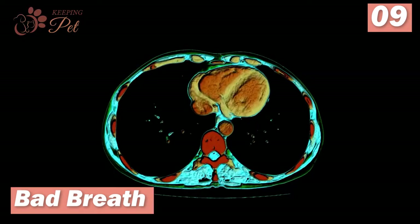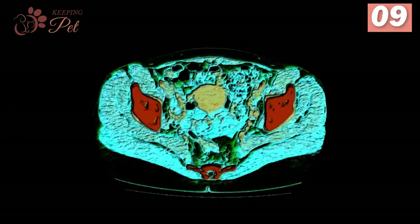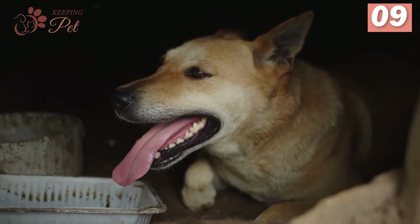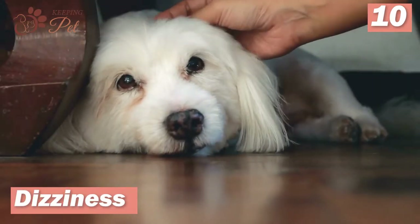Number nine: bad breath. Kidney problems can give rise to metabolic disorders that result in bad breath in dogs. As several chemicals develop in the lungs, they are deposited there and only exhaled through breath, making the air smell unpleasant. Though the odor can be reduced by maintaining oral hygiene, it is a sign that something is seriously wrong with the renal system.